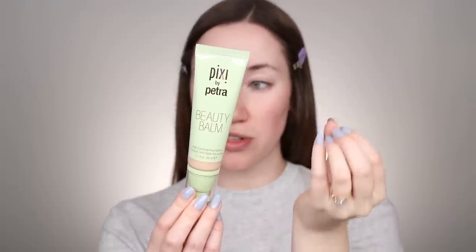I grabbed this from my foundation drawer — it's been so long since I've used it but I used to love it. This is the Pixi Beauty Balm in the shade Cream — it's basically a BB cream. It has very hydrating ingredients and great coverage, which I wanted because I had a little bit of redness in my skin today. I don't want it to feel heavy or drying. I'm pressing that into the skin using my sponge.